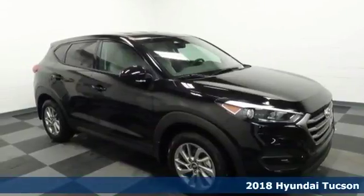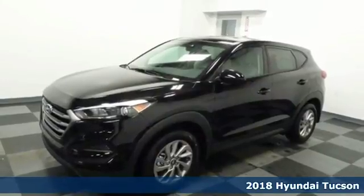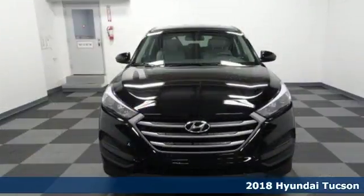It's a 2018 Hyundai Tucson. The fluid design draws attention and underneath unlocks a world of possibilities.